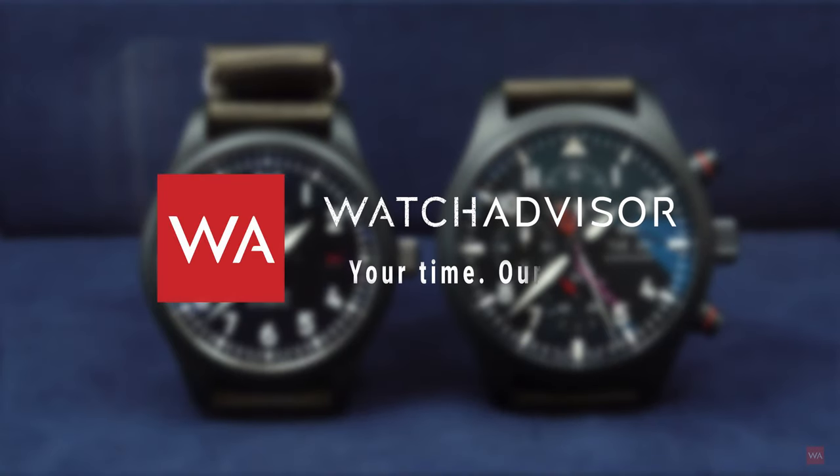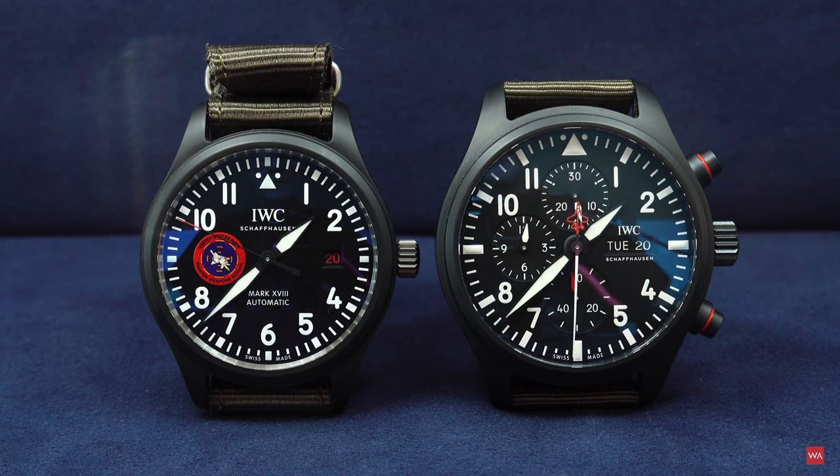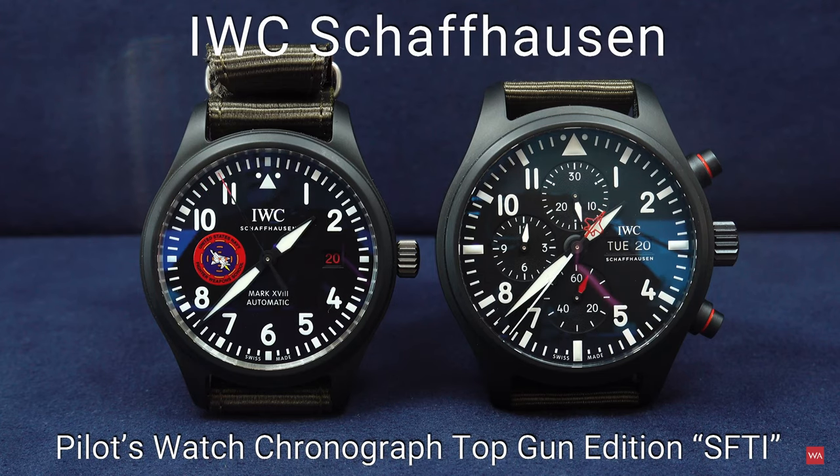Welcome and welcome back on Watch Advisor on YouTube. It's Alexander speaking, your host. In the picture on the right side you see the watch I'm doing a hands-on video on — it is the IWC Schaffhausen Pilot's Watch Chronograph Top Gun Edition SFTI.